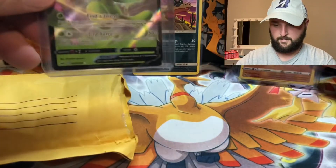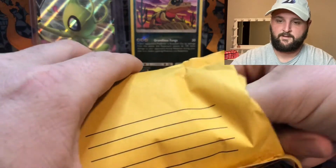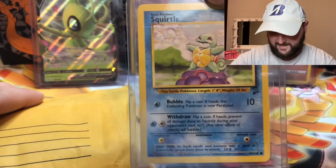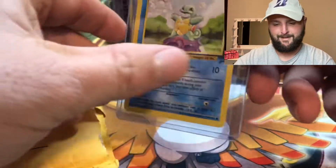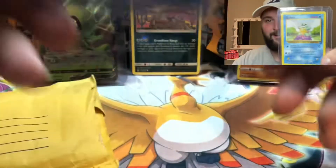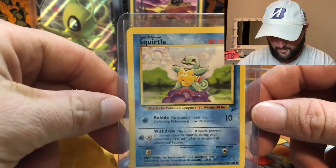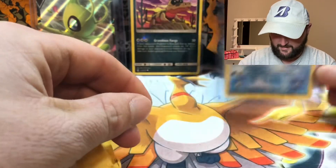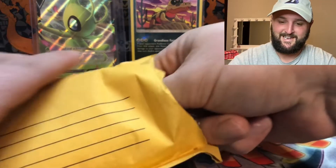We'll set those in the back. That Machamp I've pulled 9,000 times. Oh, a Base Set 2 Squirtle! Squirtle was the first Pokémon card I ever got — this same artwork. Now it was Base Set Unlimited, not Base Set 2, but man, that is really cool. I can't complain about that.